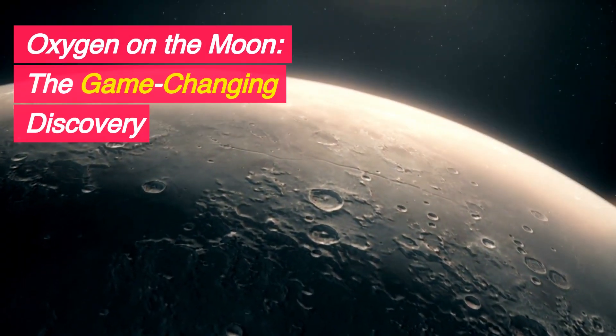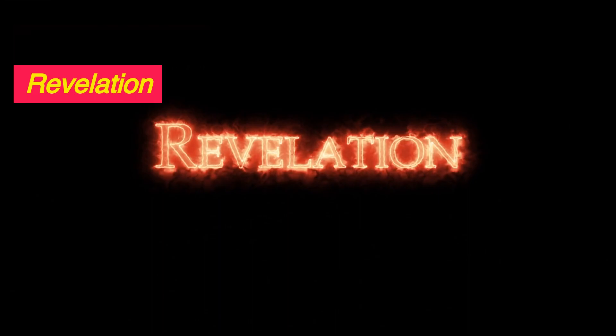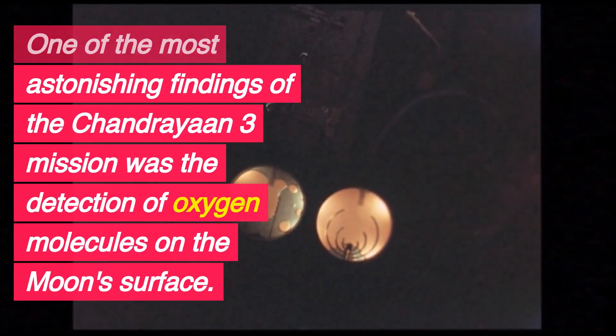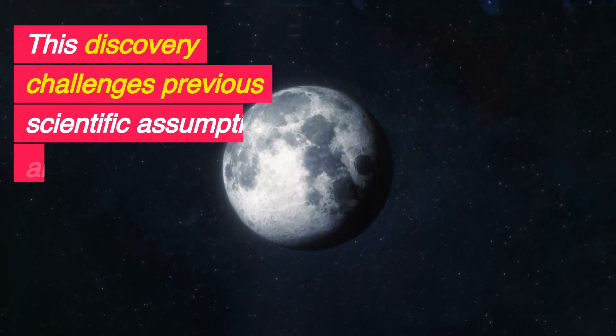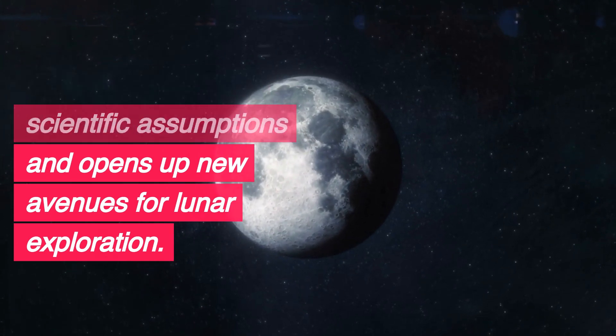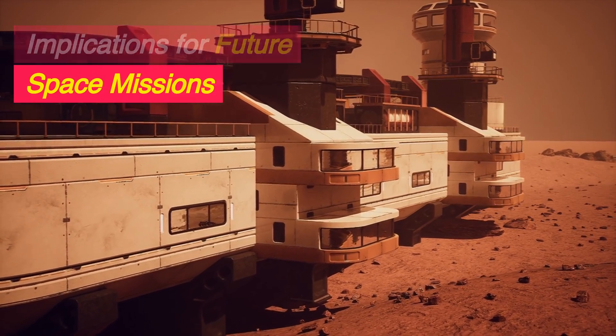Oxygen on the moon: the game-changing discovery. One of the most astonishing findings of the Chandrayaan-3 mission was the detection of oxygen molecules on the moon's surface. This discovery challenges previous scientific assumptions and opens up new avenues for lunar exploration.